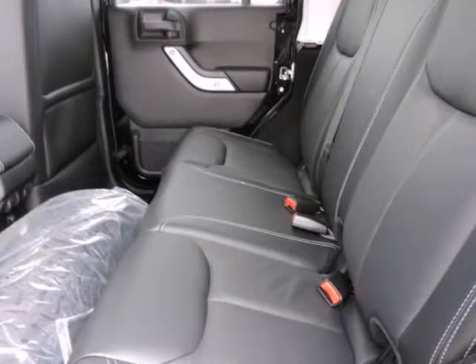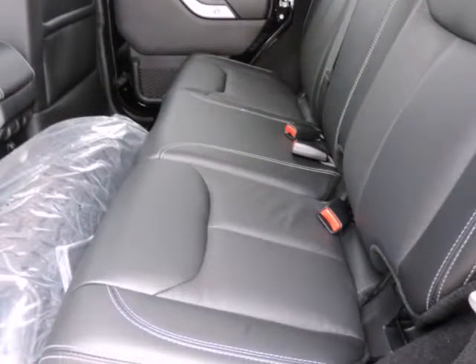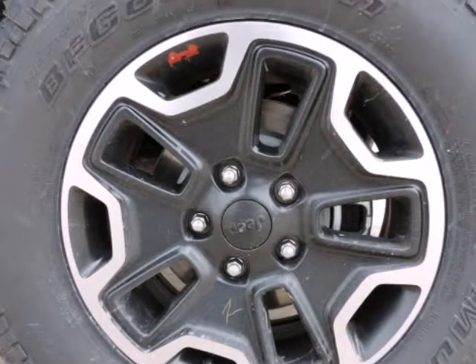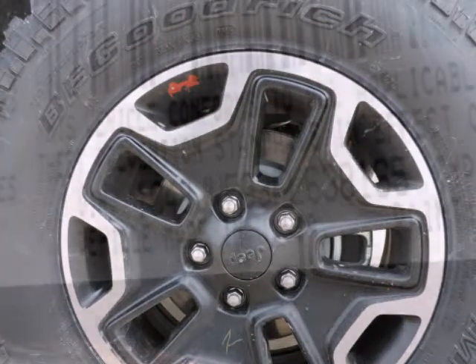Low tire pressure warning, outboard front lap and shoulder safety belts incorporated, rear center 3-point with head adjusters and pretensioners, rear child safety locks, and side impact beams.